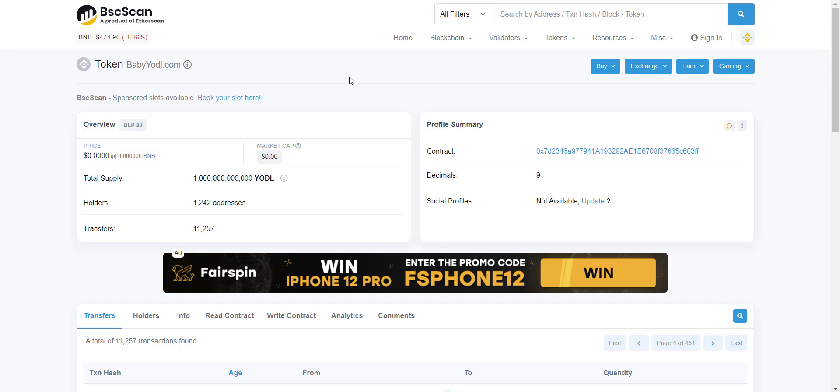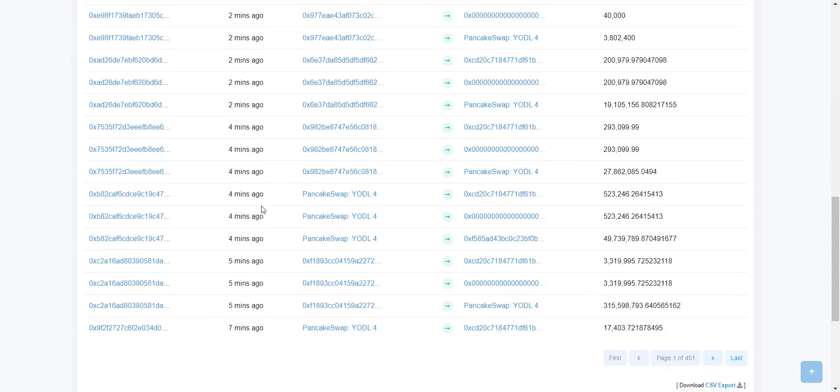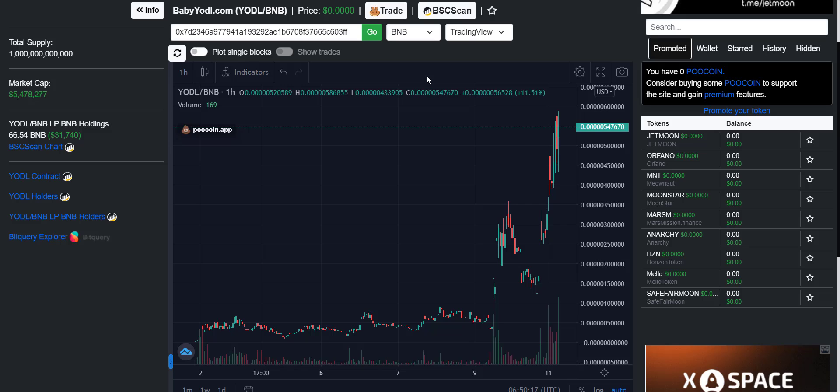Here you can see the stats of the project from their contract address. The total supply is 1 trillion tokens, total holders right now are more than 1,200 and increasing rapidly — you can see every second some transaction is happening. The more holders increase, the more transactions will be done, and ultimately you will benefit from auto-redistribution.